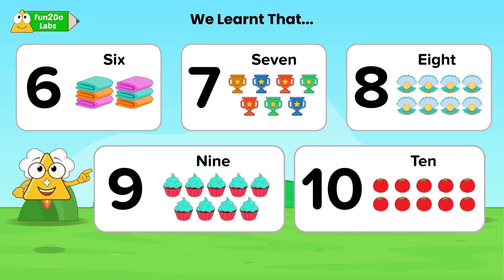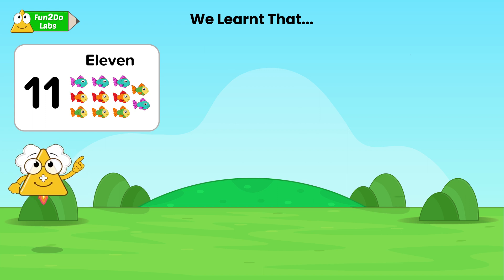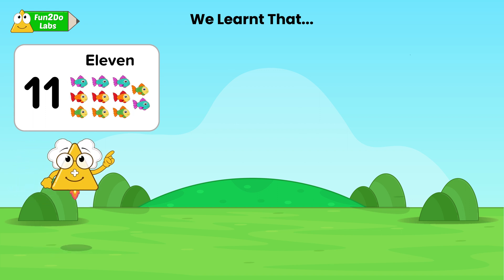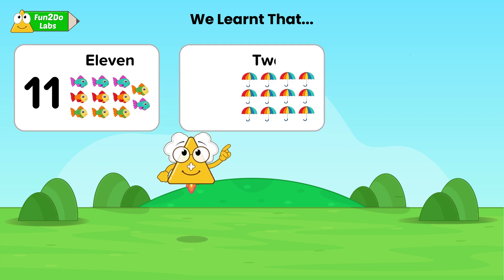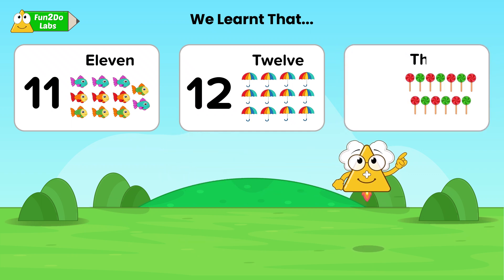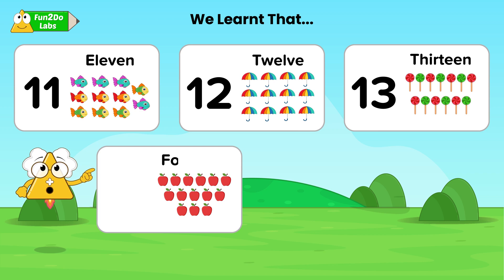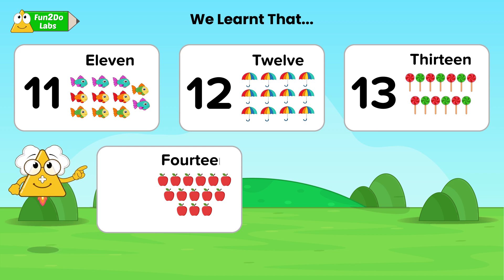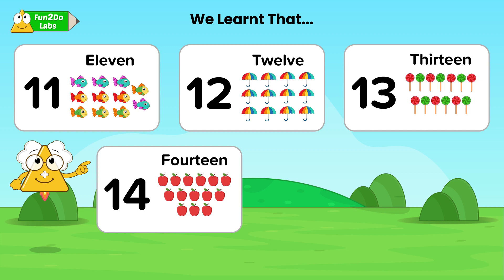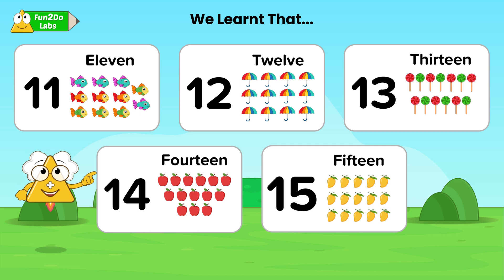Do you want to learn bigger number names? Let us start from 11. This is ELEVEN-11. Here we have 11 fish. These are TWELVE-12 umbrellas, these are THIRTEEN-13 candies, these are FOURTEEN-14 apples, these are FIFTEEN-15 mangoes.